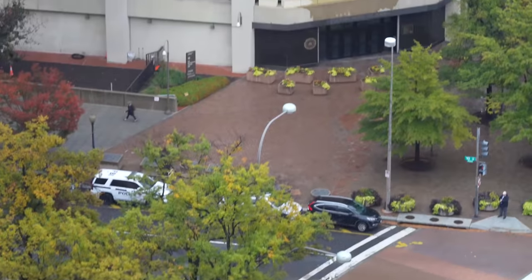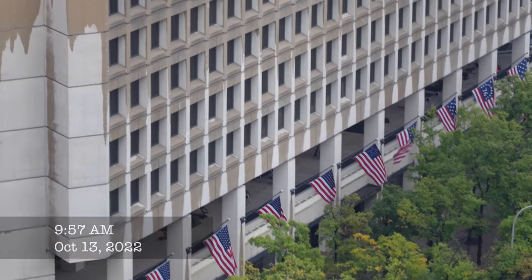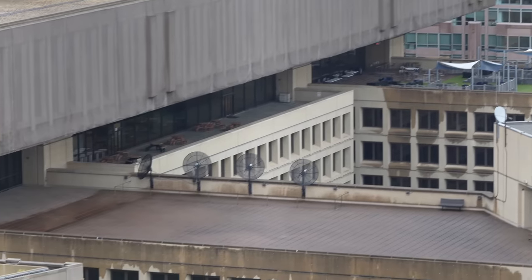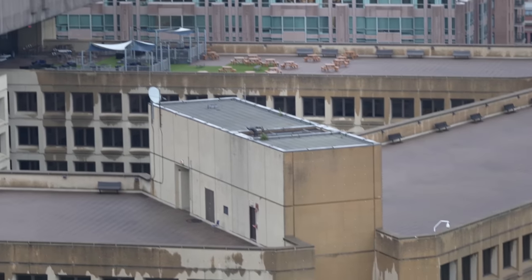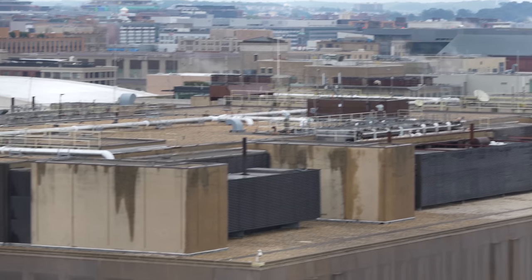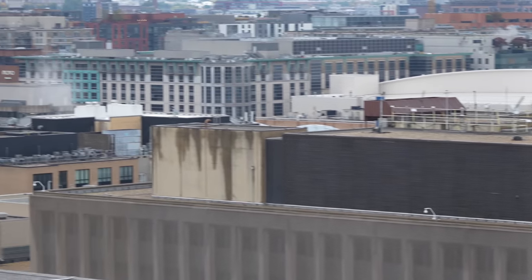So we are across the street from FBI headquarters. There are the flags you see on Pennsylvania Avenue, and we can see the roof of the FBI building. At this level it's not much — it's just kind of a courtyard. There's some sort of construction or something going on over there.